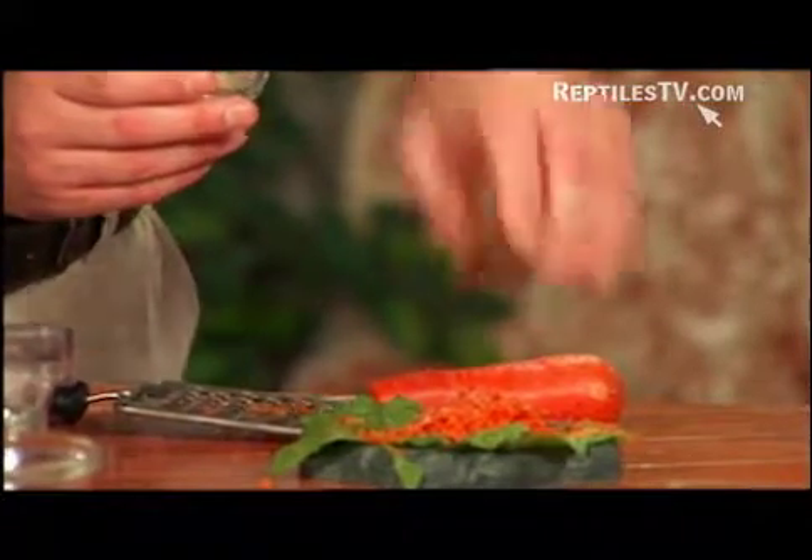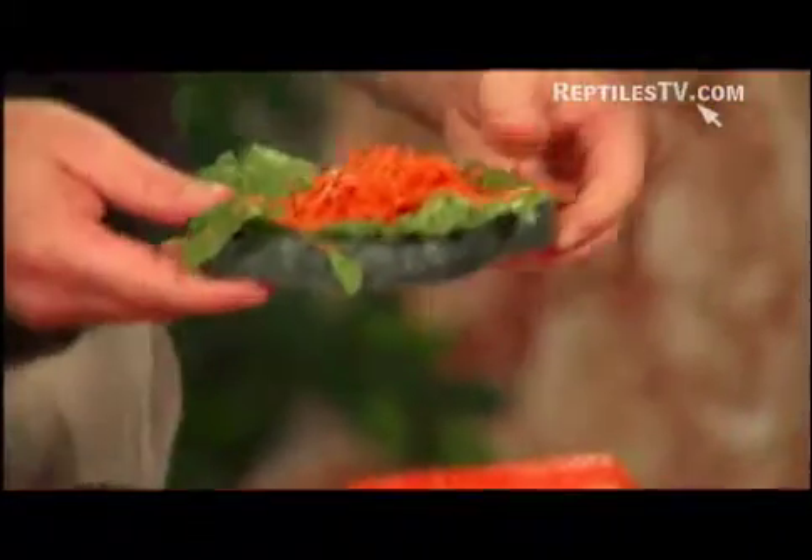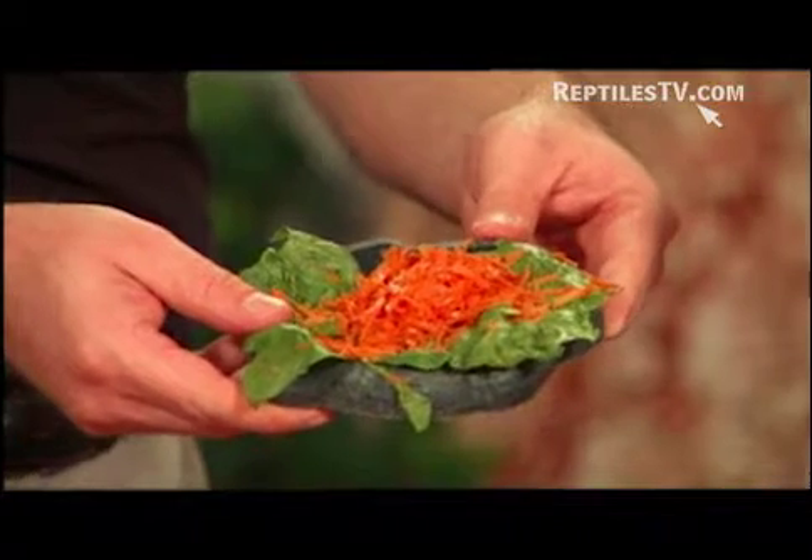On the baby's food, you want to make sure to thoroughly coat it in calcium, because a lot of reptiles suffer from calcium deficiency since they're not getting it in captivity like they should.